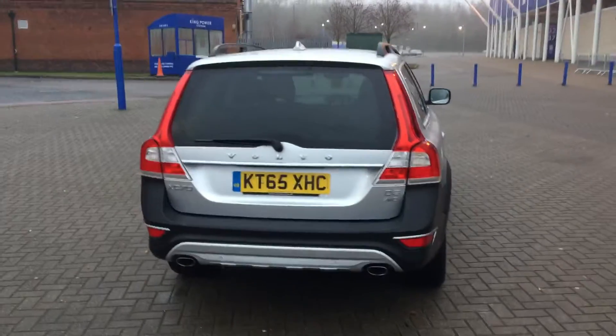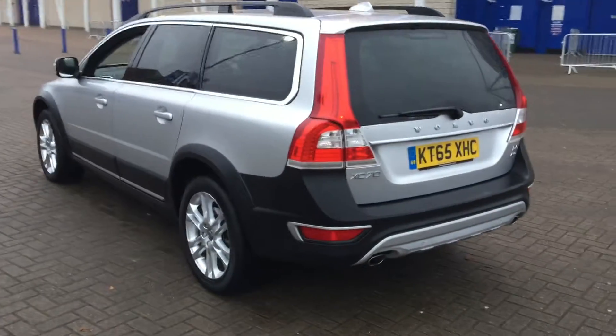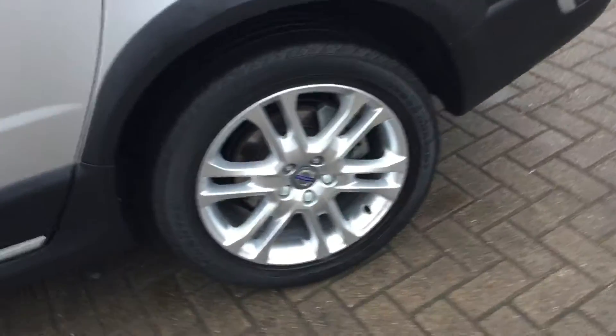The car is fitted with voice-activated satellite navigation, Bluetooth hands-free system, rear park assist, rear privacy glass, and 18-inch silver-brite alloy wheels.